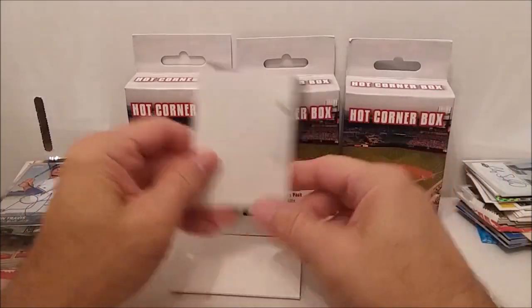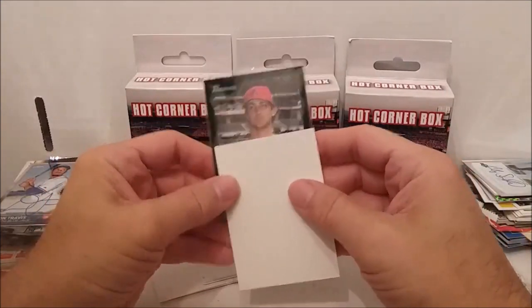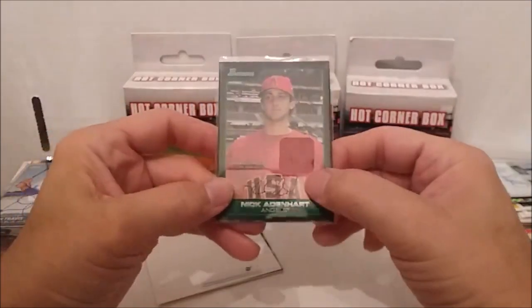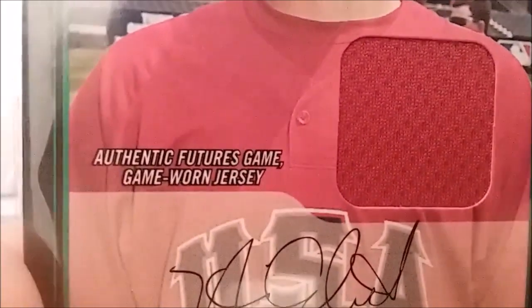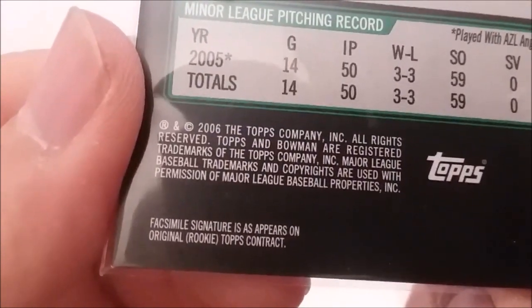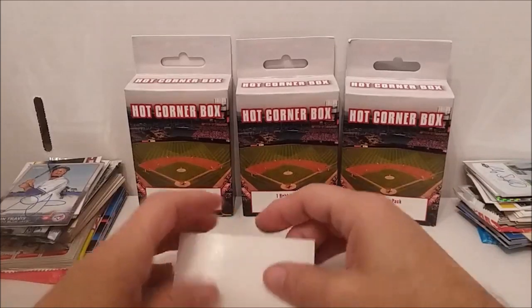Here we go - oh, this is the autograph. Let's do the other one first - this one's in plastic at least. I don't know who this guy is but he has a big patch in his side there. Nick Ardenhart - Bowman, and I think that's the fake autograph one along with a patch card. Genuine - authentic Futures Game worn jersey. There it is - facsimile signature as it appears on original rookie Topps contract.